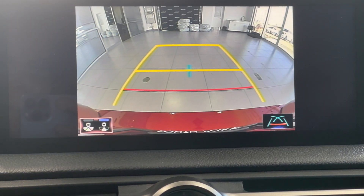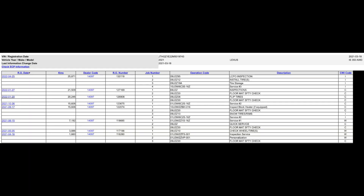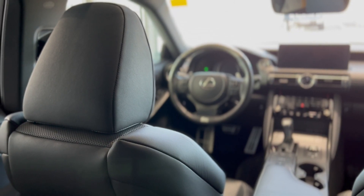It has just under 26,000 kilometers on it and has been serviced regularly at Lexus Southpointe. Looking up the Carfax shows a clean history with only one owner.